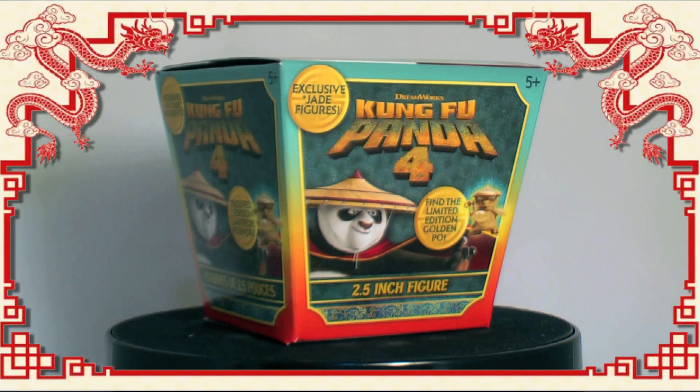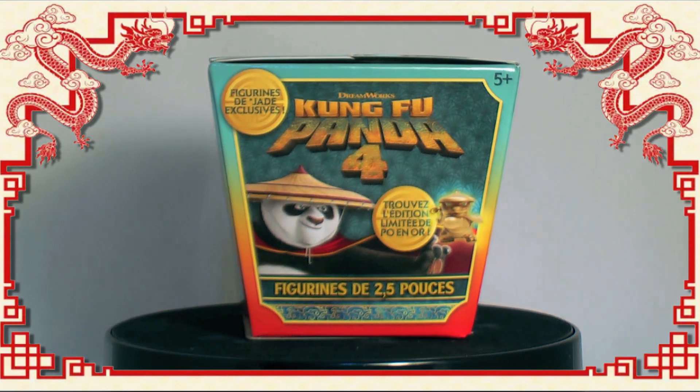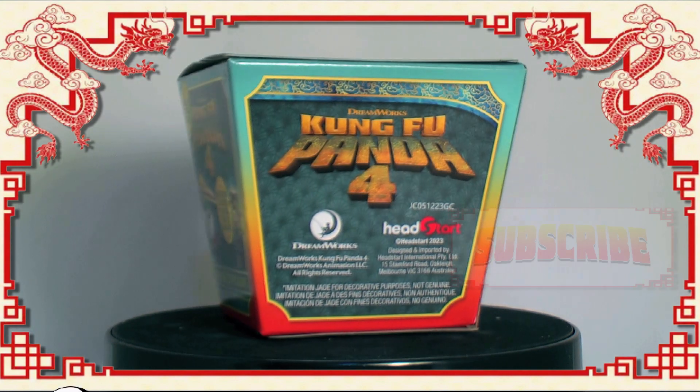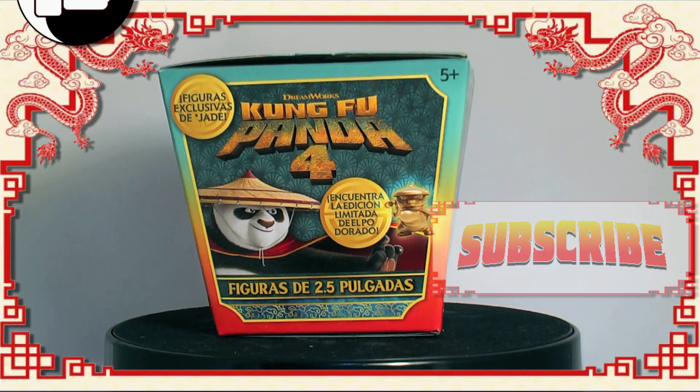Welcome to another unboxing. We have one Kung Fu Panda 4 Noodle Box by Head Start to open. These are out now and available at most toy and department stores. Do remember to take a moment to give this video a like before subscribing to the channel.